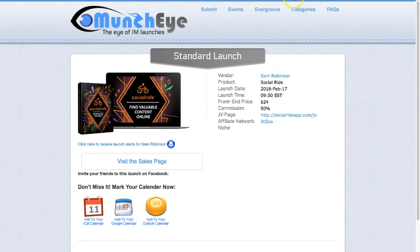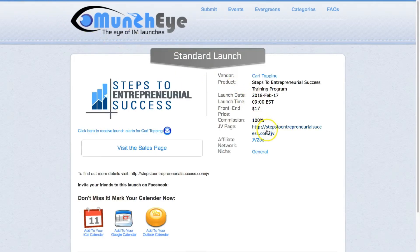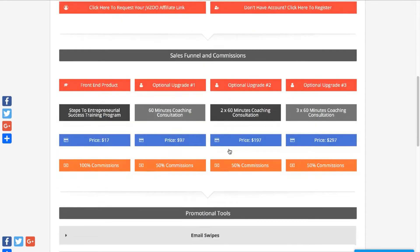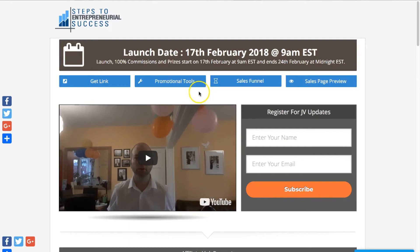Let's take another look at a different example — Steps to Entrepreneurial Success. You can look at the vendor name and click on that — you can see that they've launched two products prior to this. You can take a look at the JV page: it's 100% commission on a $17 front end, which is pretty good. The JV page looks pretty good — plenty of information, lots of resources and tools to use. If we click on email swipes, you can see those open up. Lots on there — all the information you really need.